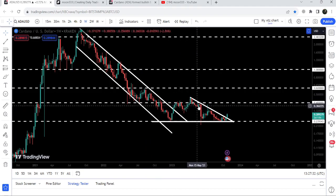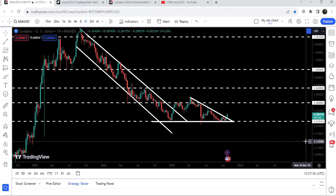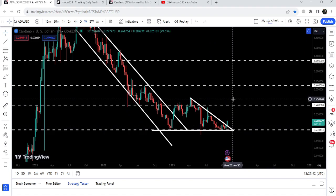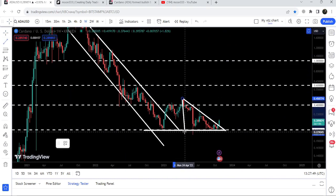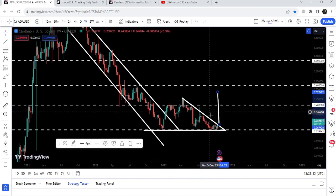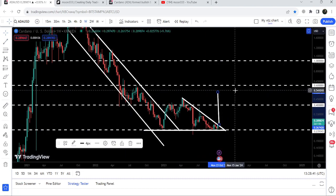After the breakdown, it flipped back into a resistance, and we got several rejections here. Now, after this breakout from the big descending triangle, this 40-cent level can be another hurdle that could stop the price from continuing its move to the upside. However, after breaking out of this triangle, I'm expecting that this time it can break out this 40-cent resistance. If we look at the target for this breakout from the descending triangle, you can see it is showing a projection beyond this resistance of 40 cents, with the target approximately at 52 cents.